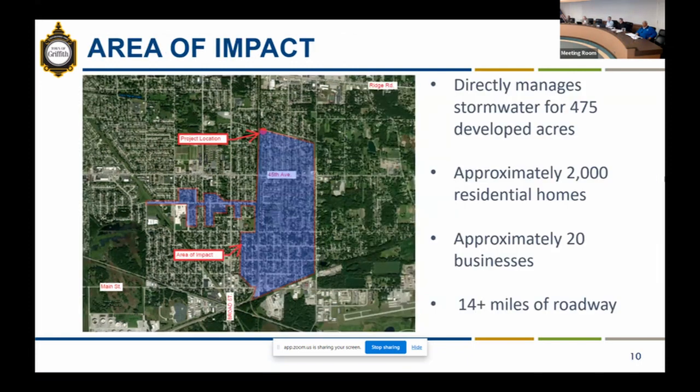The lift station directly manages the stormwater for approximately 475 acres of developed land within the town of Griffith — about 2 miles of residential homes, 20 businesses, and 14 miles of roadway that directly drain into this pump station and get pumped up into the Katie Marsh Ditch.